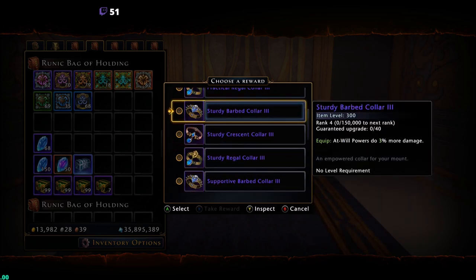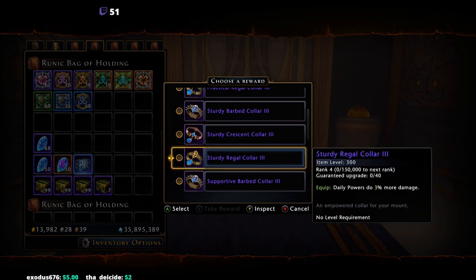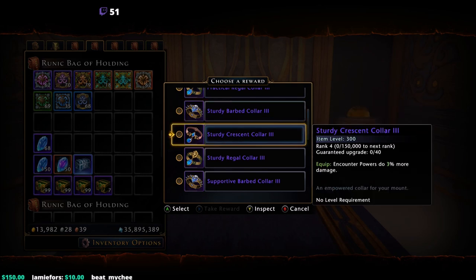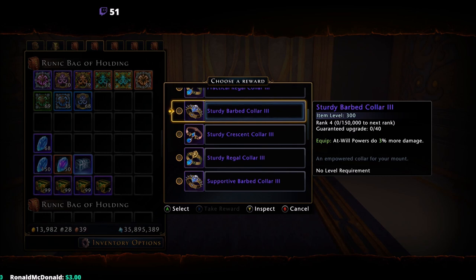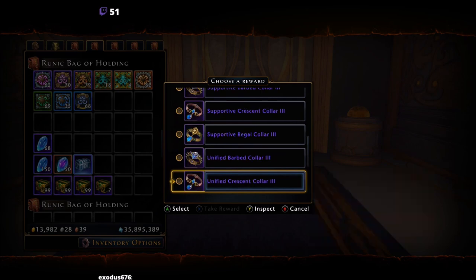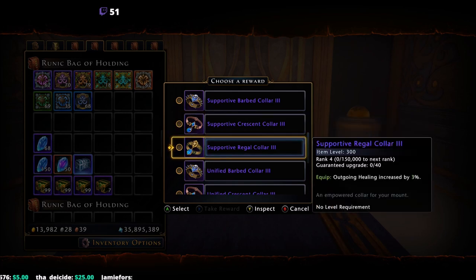The sturdy category options are: at-will powers do 3% more damage, encounter powers do 3% more damage, or daily powers do 3% more damage. Barbarians, whose damage comes heavily from at-will powers, will likely want the sturdy barbed collar, while warlocks and wizards with high encounter damage will prefer the encounter damage option. The supportive category offers control bonus, stamina gain, or outgoing healing — healers will take the outgoing healing.